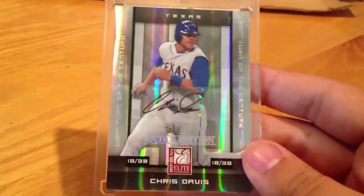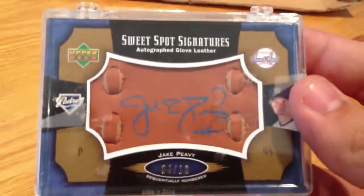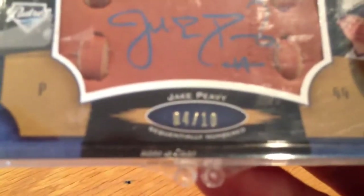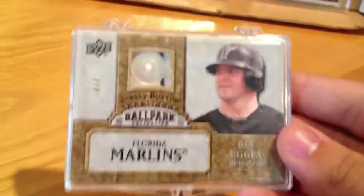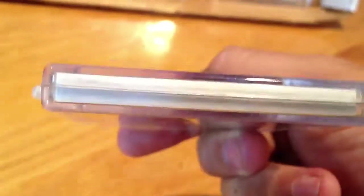Chris Davis Lee Otto out of 399. Jake Peavy glove auto, 4 of 10 — pretty cool card. Dan Uggla button card — part of it, one of those game-used buttons — numbered 4 of 4. That one's pretty cool too; one of the thickest cards I've ever seen.